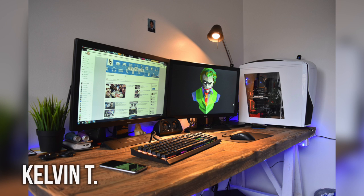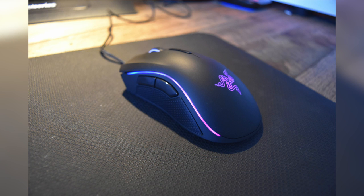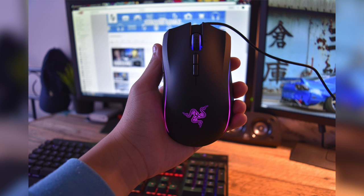Next up from Kelvin is a nice double monitor setup, and I am absolutely loving the look of that wooden desk. Both monitors are the BenQ RL2455HM, 24 inches apiece, and they fit together side-by-side very nicely. Getting into his peripherals, his keyboard is the Corsair Gaming K70 RGB with MX Red switches. Into his mouse, he's rocking the Razer DeathAdder Chroma, which pairs very nicely with the RGB keyboard.